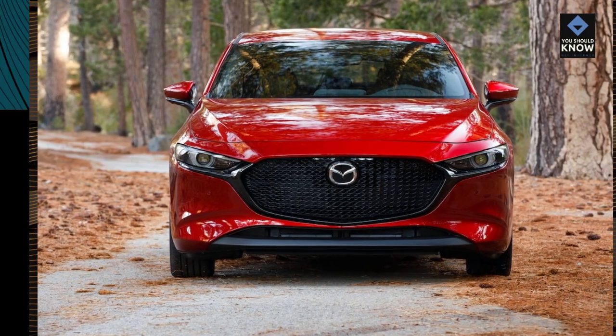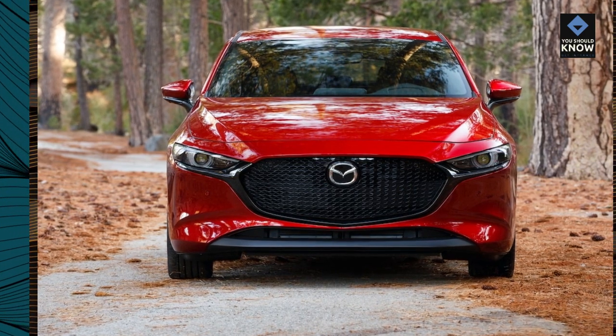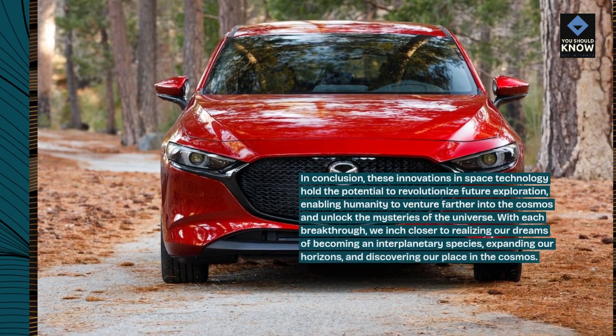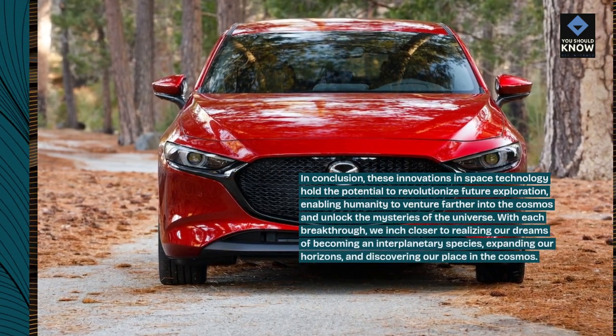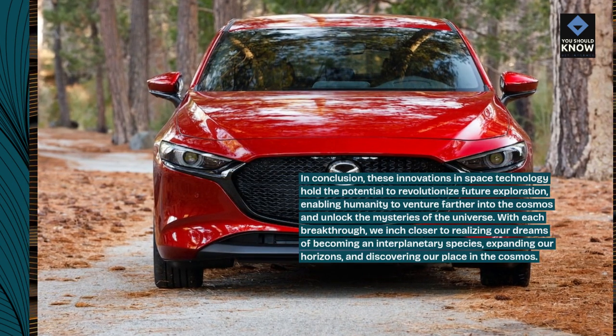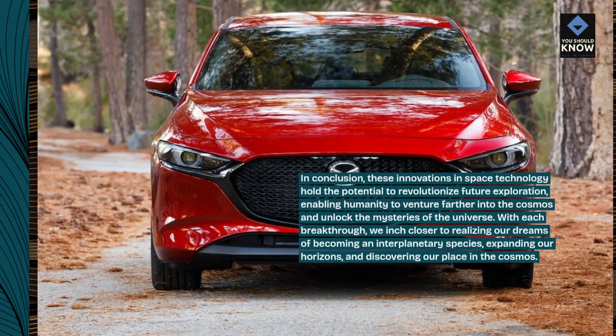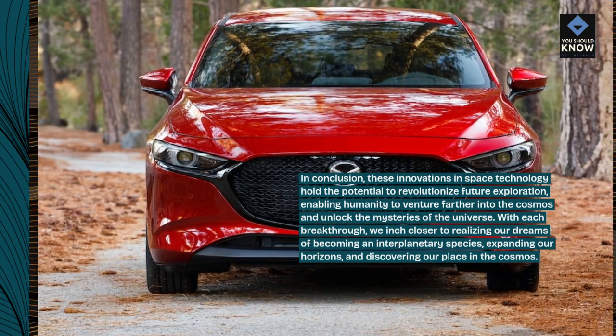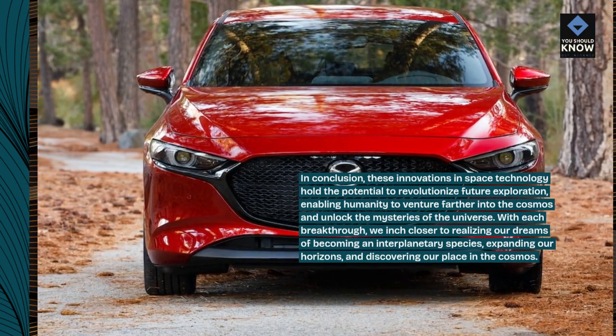In conclusion, these innovations in space technology hold the potential to revolutionize future exploration, enabling humanity to venture farther into the cosmos and unlock the mysteries of the universe. With each breakthrough, we inch closer to realizing our dreams of becoming an interplanetary species, expanding our horizons, and discovering our place in the cosmos.